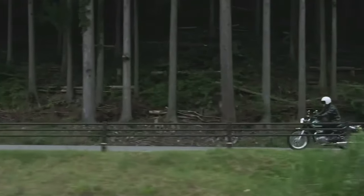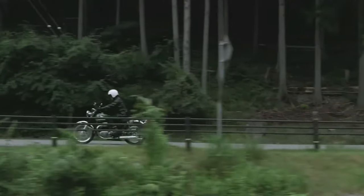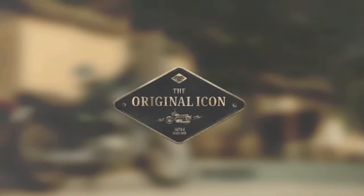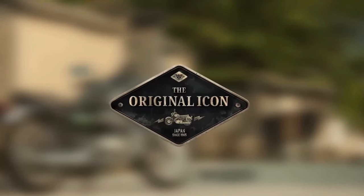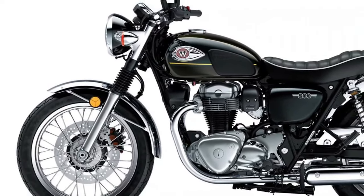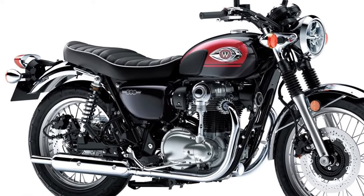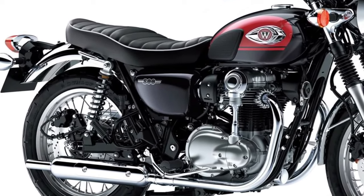The W800 uses a double-cradle frame with a telescopic fork at the front and a pair of shock absorbers at the rear, riding on a 19-inch front and 18-inch rear wheel setup shod with tube-type tires. Kawasaki's W800 is a proper retro motorcycle in comparison to competition like the Triumph Bonneville T100, though with more modern features and a liquid-cooled engine. Kawasaki had the W800 on sale in India in 2020 but it is no longer available in that market. High-quality chrome accents and a carefully crafted leather seat underscore the bike's luxurious appeal.